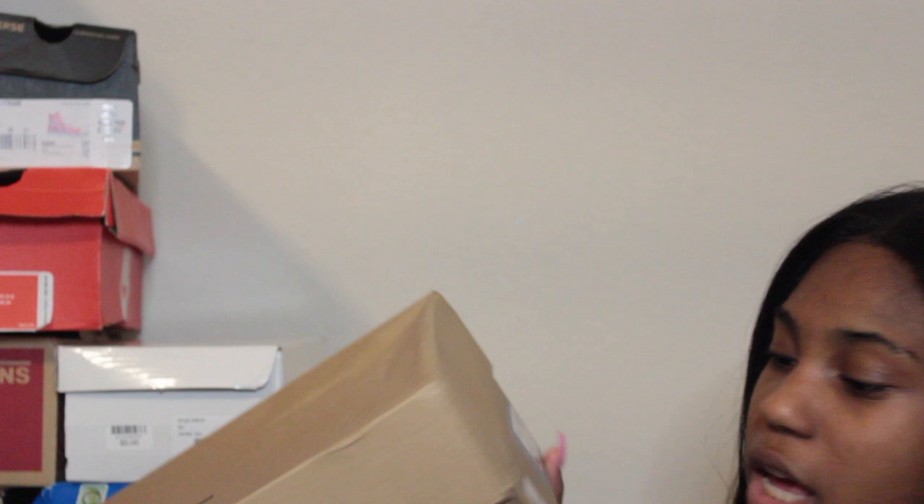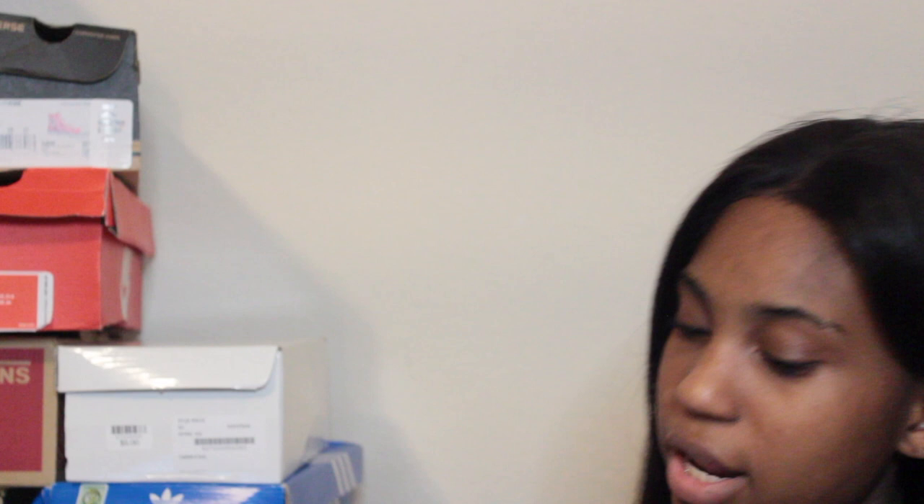My next box of UGGs are size three — K Bailey Bow Twos in gray. For the longest time I wanted gray UGGs and I finally got some this past Christmas. They just have the bows in the back — simple but cute.